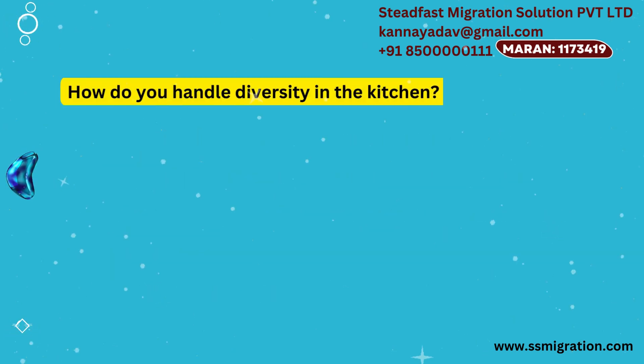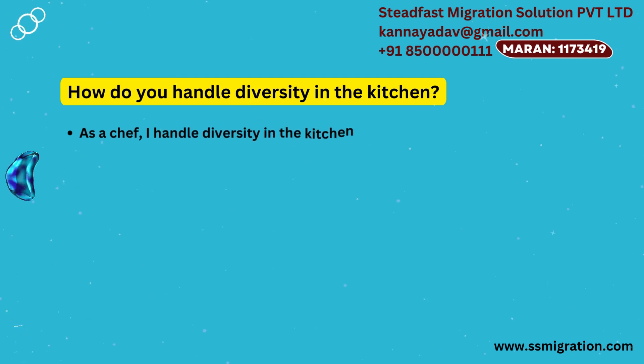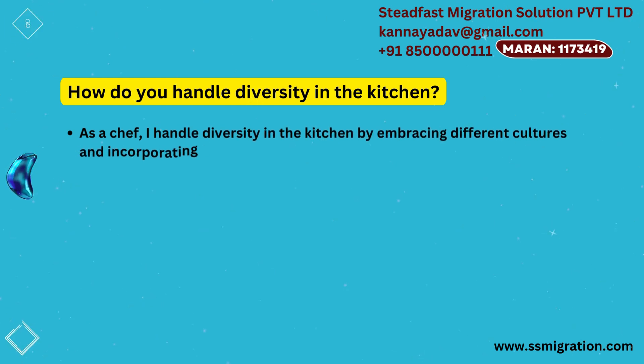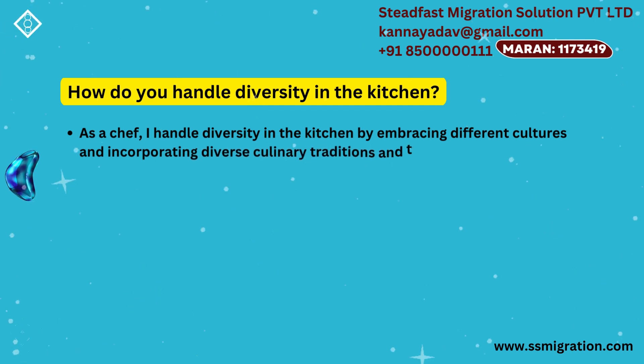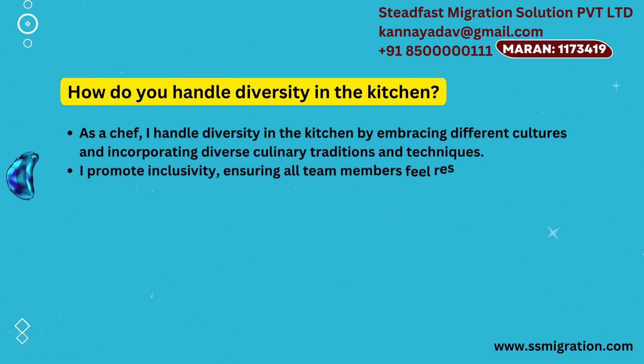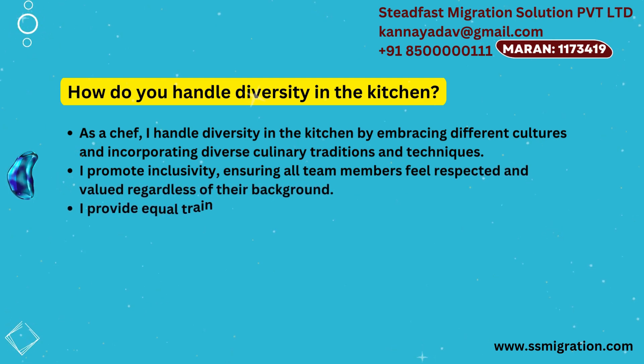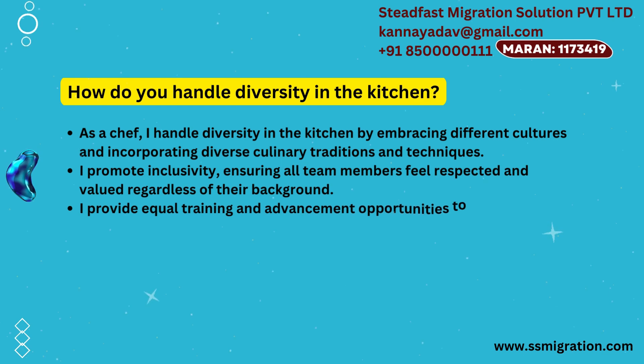How do you handle diversity in the kitchen? As a chef, I handle diversity in the kitchen by embracing different cultures and incorporating diverse culinary traditions and techniques. I promote inclusivity, ensuring all team members feel respected and valued regardless of their background. I provide equal training and advancement opportunities to everyone.